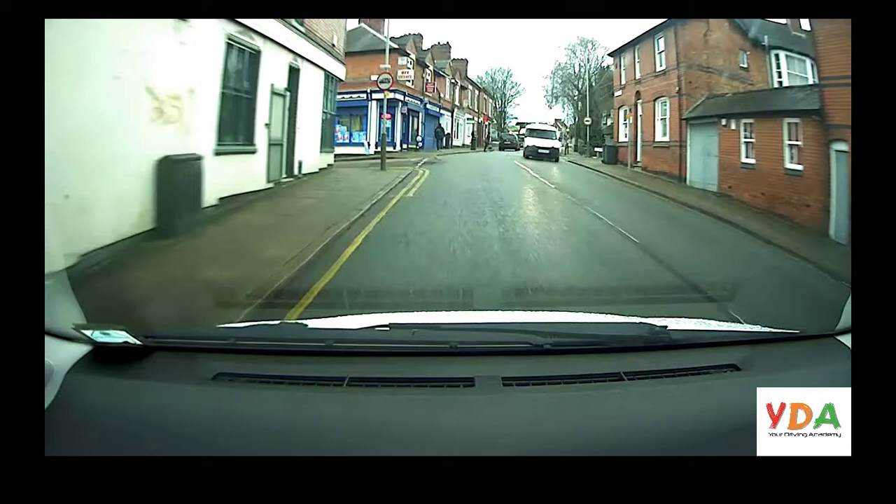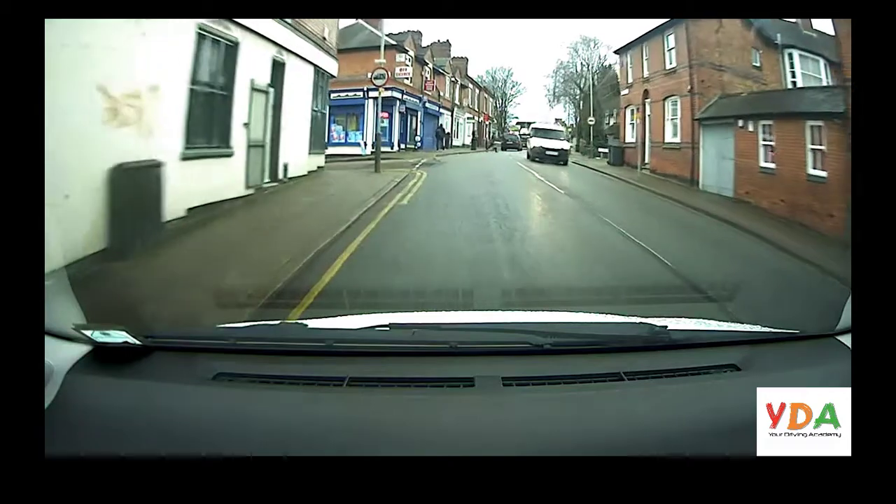There is other pedestrian activity — if any of them are walking towards the crossing, waiting to cross, or if they've even stepped onto the road, it's their priority; we have to give way.